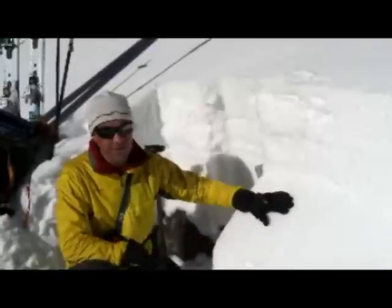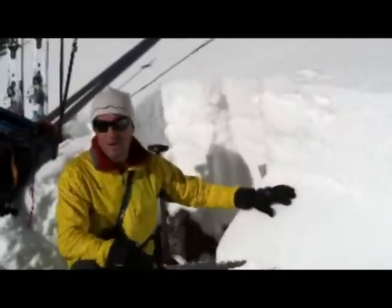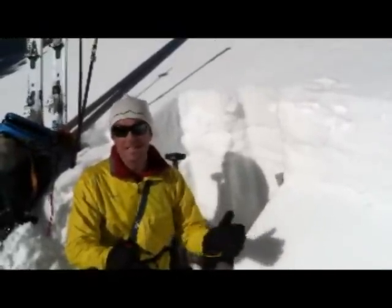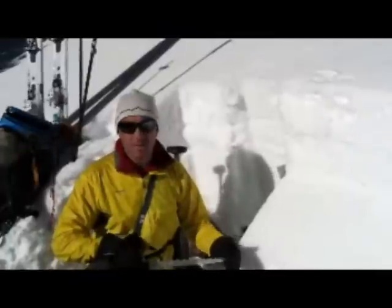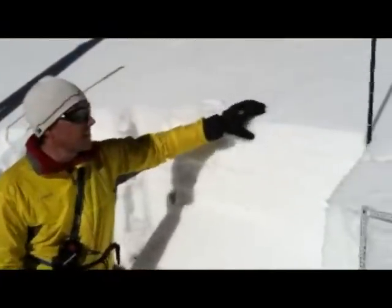So on this slope, this is definitely something I'm a little concerned with. We've had a lot of warm temperatures, temperatures above freezing. Even today, I'm guessing the air temperature is probably in the upper 30s, and yet we're seeing that the upper snowpack here is getting moist.